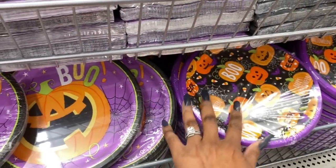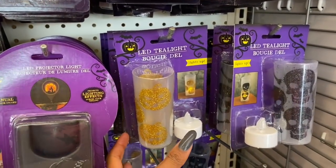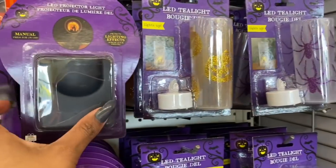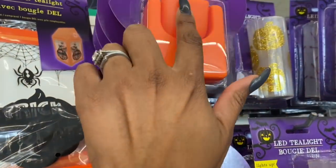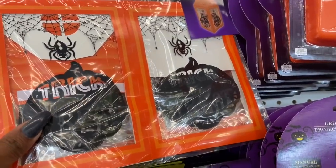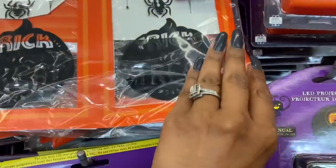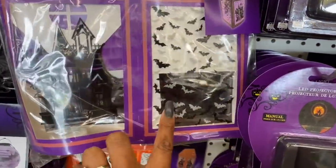Let's check out some more Halloween stuff. They have LED tea light candles — the pumpkin, the skull, and the spider. These look pretty cool. These are the LED projector lights — they have the witch and the skeleton. They also have the folding lantern with LED tea light — one that says Trick or Treat and one with a haunted house and bats.